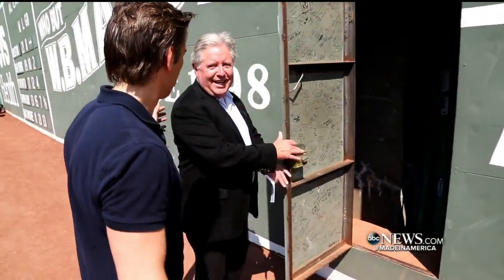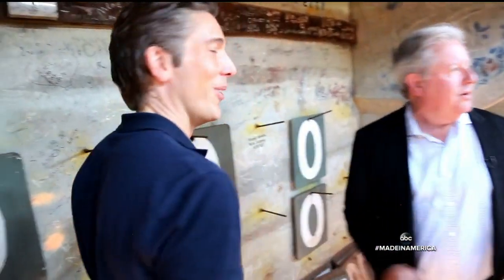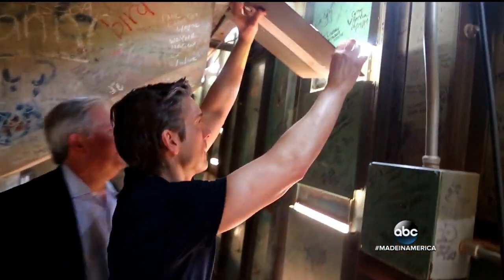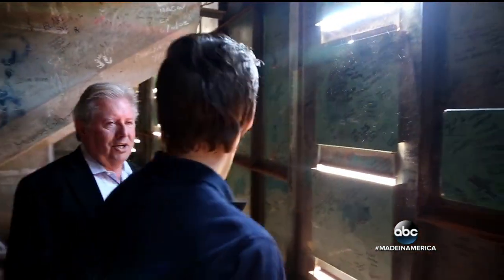Taking us inside that scoreboard. I notice they've got the Cracker Jacks ready to go. The metal numbers painted fence green, each of them about two pounds, 16 inches tall. And you can just slide it right down in here. Congratulations — you are an official scoreboard operator. The reporter from New York, by way of Boston, is very careful when it comes to the score.